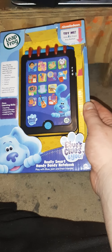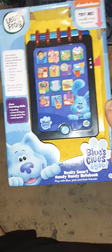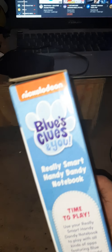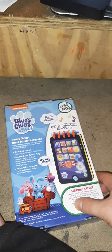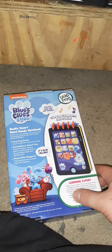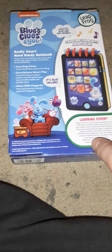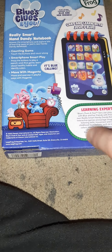It's the Blues Clues really smart handy-dandy notebook. Let's look at all the sides — the bottom, the top, the other side, and the back.